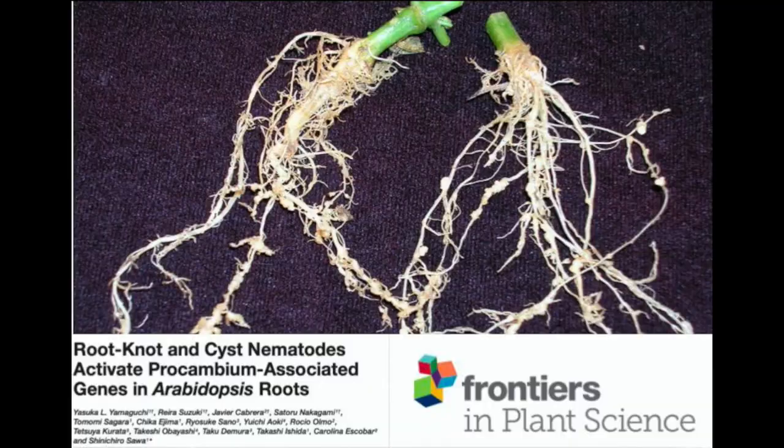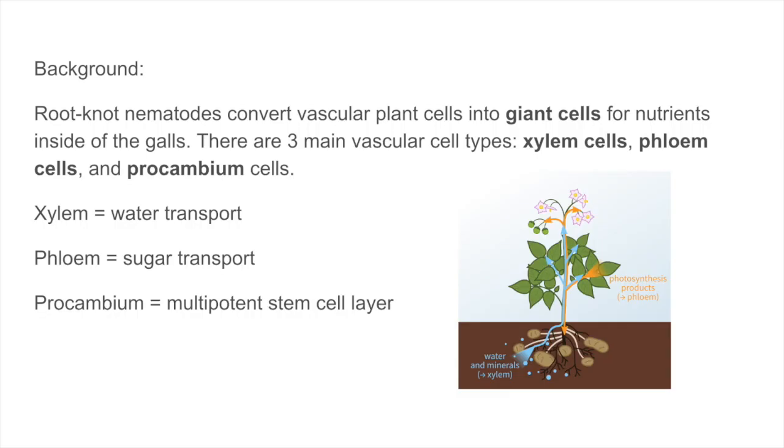In this paper, root-knot nematodes were studied by scientists in Japan to determine the effect they had on plants and how the development of galls on the roots affects the development of the plant. The nematodes cause the expansion of tissues which create galls on the roots of host plants, which contain giant cells that are the source of nutrients for the root-knot nematodes. It was hypothesized that the galls were transcriptionally assembled in the procambial cells. There are three main vascular cell types: xylem cells, phloem cells, and procambial cells. The xylem transports water and minerals throughout the plant. The phloem transports sugars. The procambium is part of an undifferentiated tissue in plants comprised of cells that will eventually become part of the xylem or phloem. Procambial cells are multipotent stem cells that are retained throughout the life of a plant.